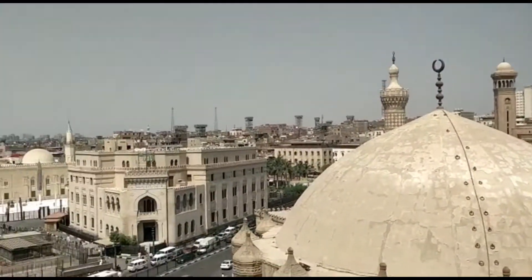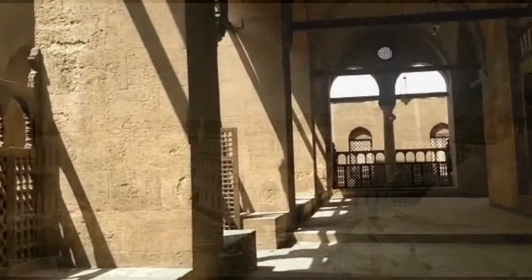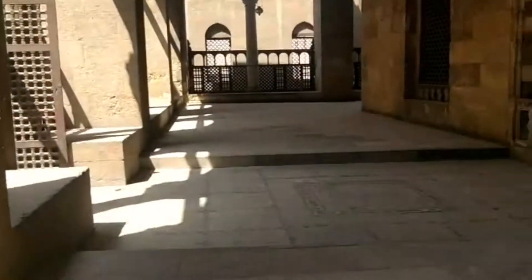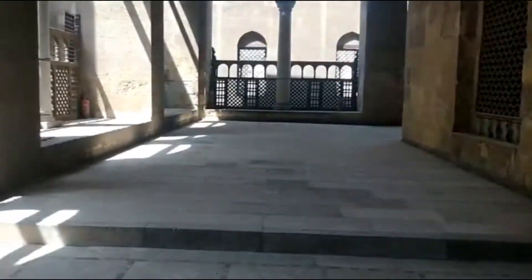Mashallah, beautiful. This is all part of Masjid Al-Dahhab and we'd recommend climbing the minaret if you're here — it's very well worth it. We had this brother over here who took us all the way up for free. Mashallah, it's quite a good place.